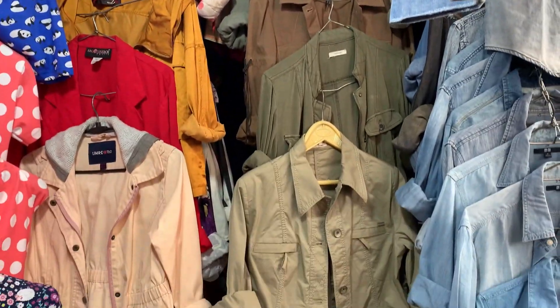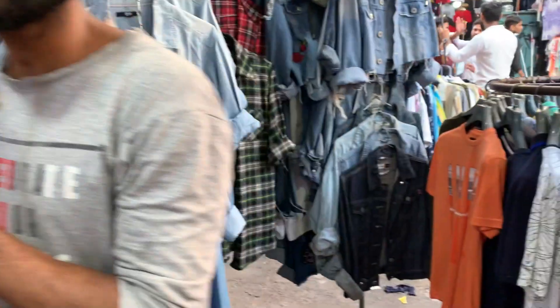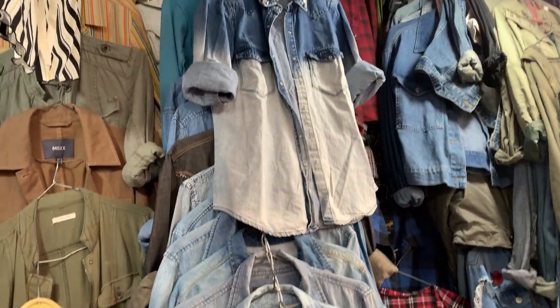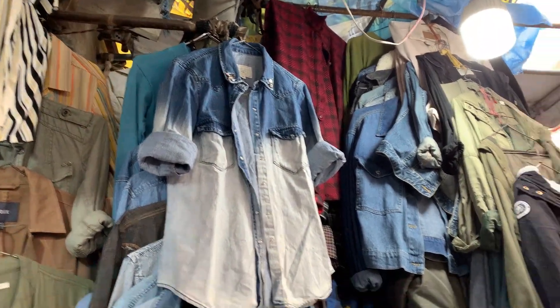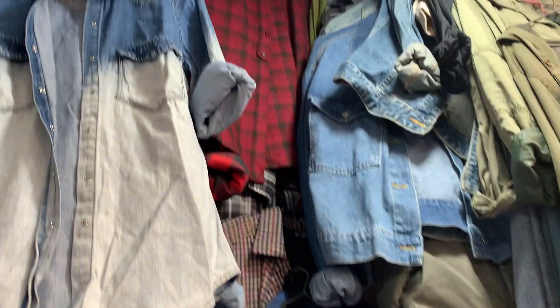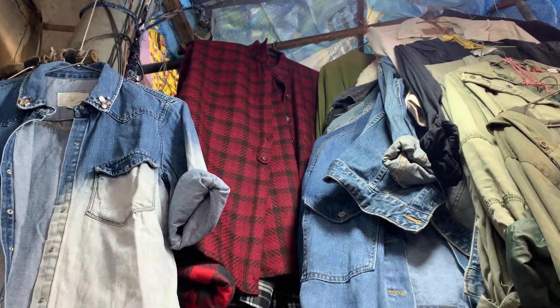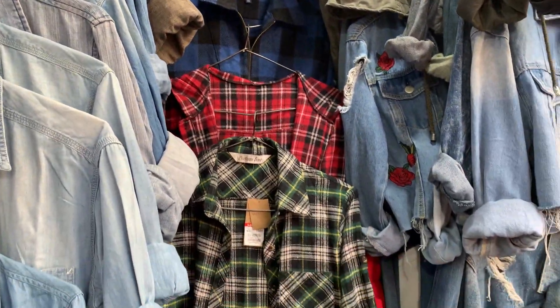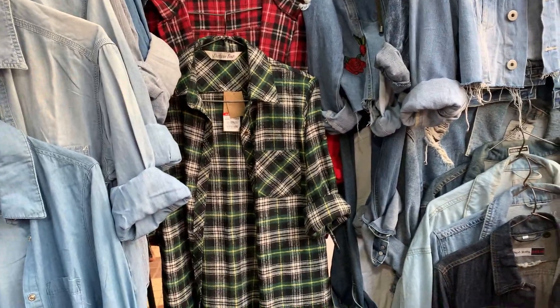This shop is the number one shop in terms of winter skirts and winter collection. Shop number 155. I saw a lot of oversized t-shirts here, shirts, printed shirts, check shirts, and plain white shirts. It was a great collection.